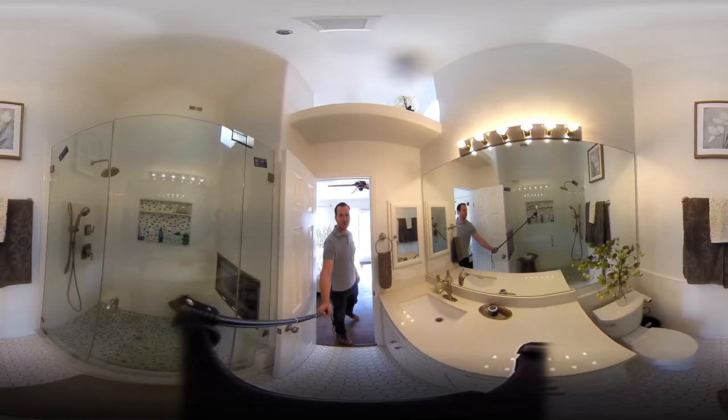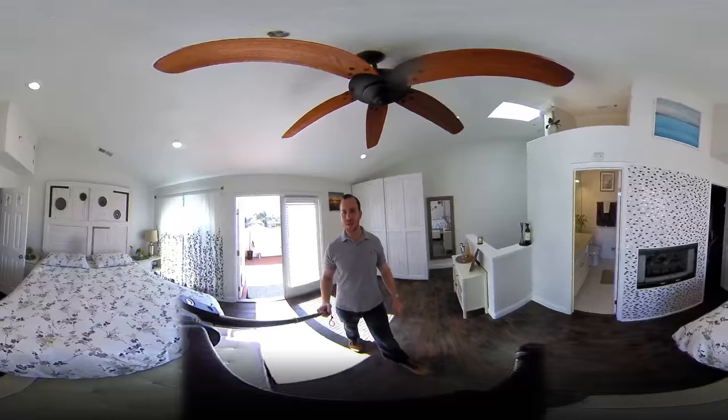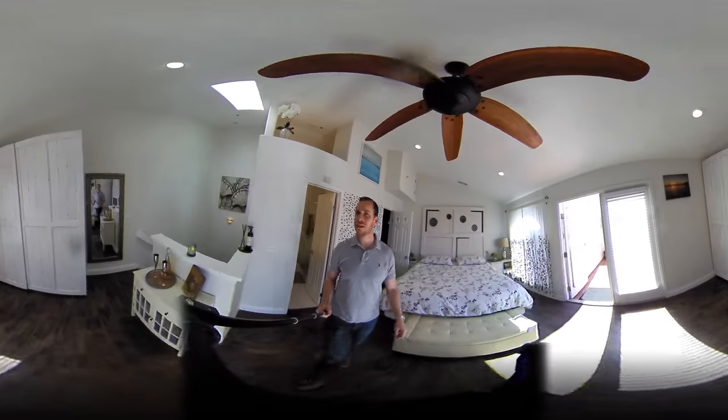Here's the master bathroom, which is completely remodeled. Pretty much everything has been done — from tile, flooring, paint, can lighting, recessed LED, and ceiling fans throughout.